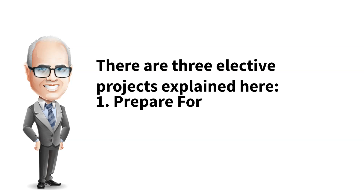Project 1 is Prepare for an Interview. This project addresses the skills you need to identify and speak about personal strengths and present yourself well in an interview of any type. The purpose is to practice the skills needed to present yourself well in an interview.